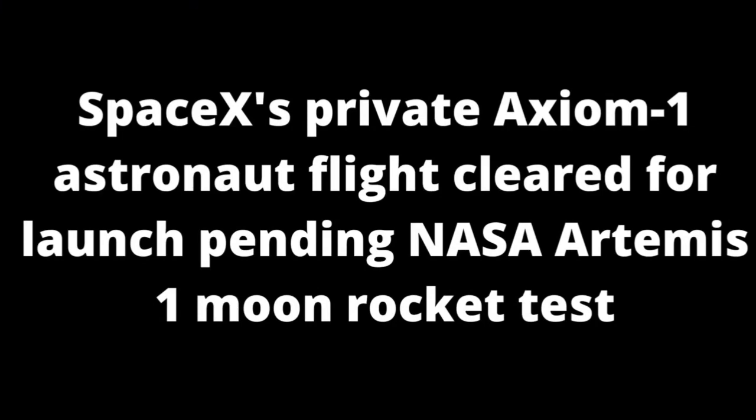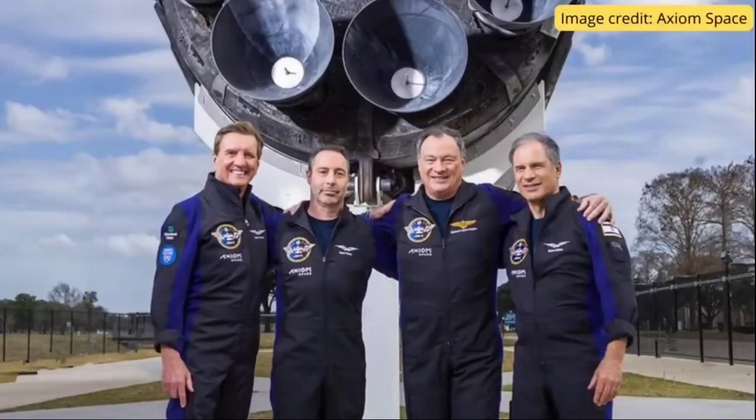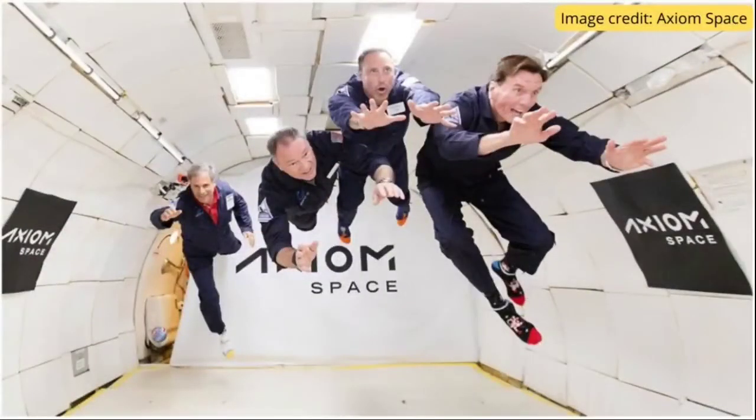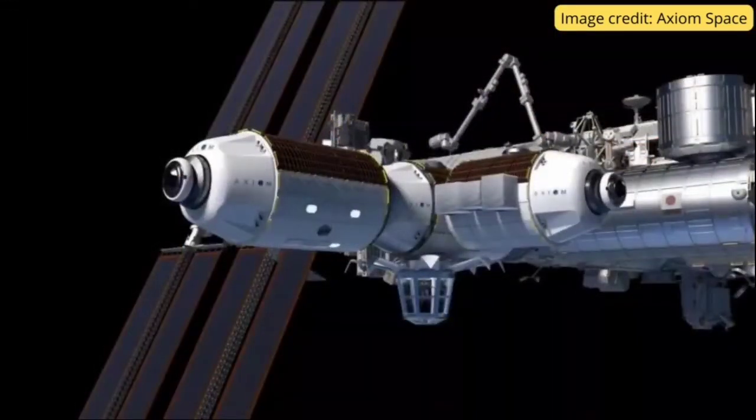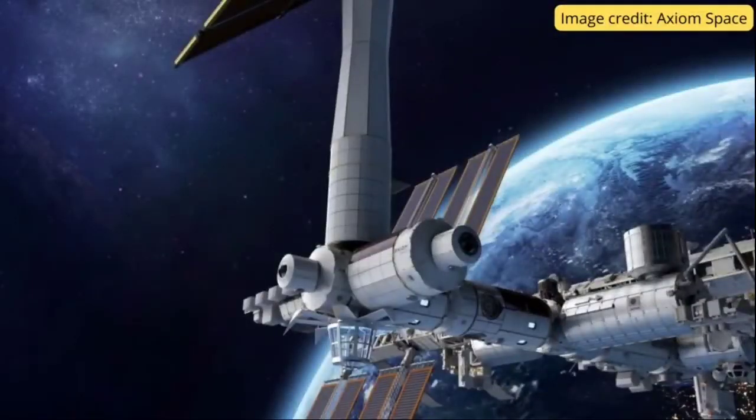Our next update is about SpaceX's private Axiom-1 astronaut flight. The commercial spaceflight company Axiom Space is cleared to launch the world's first all-private mission to the International Space Station in April. The Axiom-1 mission passed its flight readiness review on Friday, March 25th, allowing the launch to proceed no earlier than April 3rd, atop a SpaceX Falcon 9 rocket. The mission will launch from Pad 39A at NASA's Kennedy Space Center, where SpaceX launches astronaut missions for NASA on Crew Dragon spacecraft.